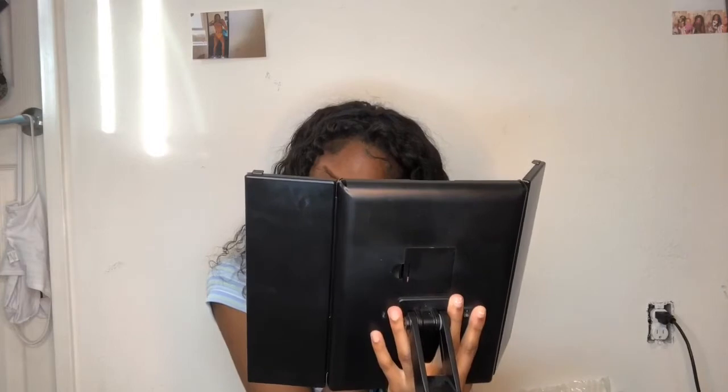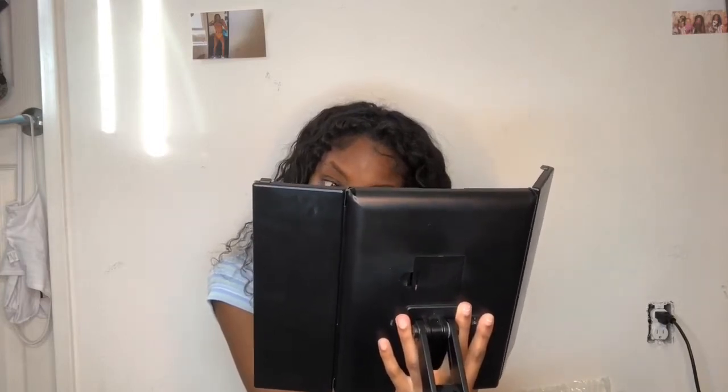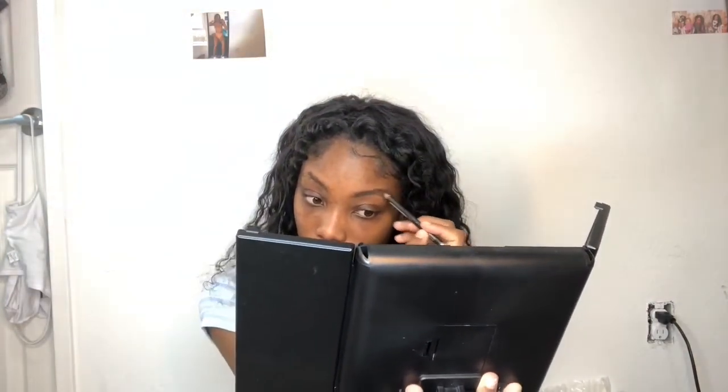Sorry if y'all can't see me, but I'm trying to do my brows real quick. I feel like everything's gonna be trash just because I'm rushing. Oh my gosh, it's already 46 seconds. My brows look so crazy. I'm doing them pretty fast but I do like a lot of stuff, so let's just start off with my brows.